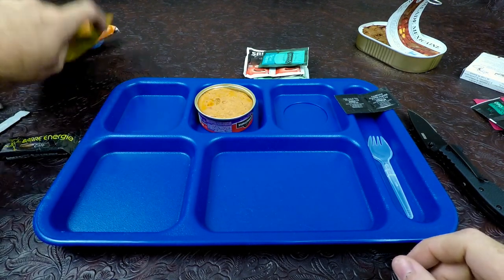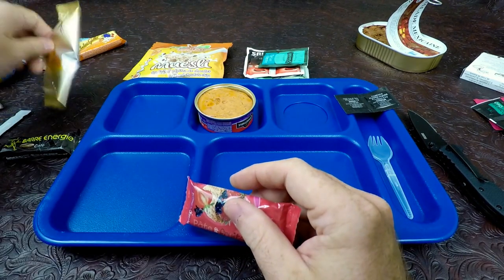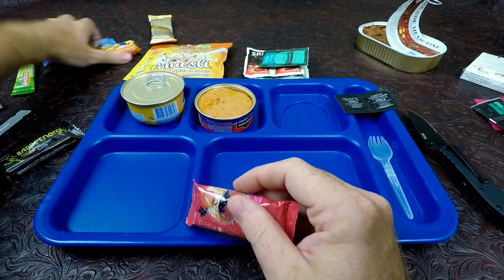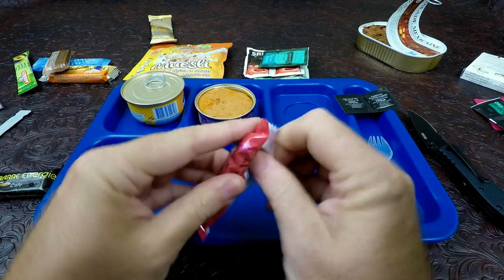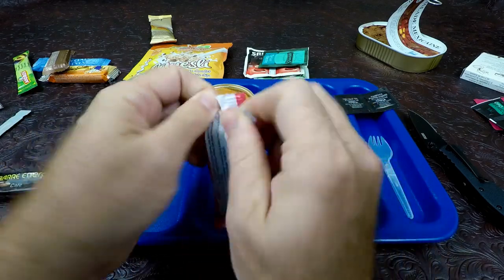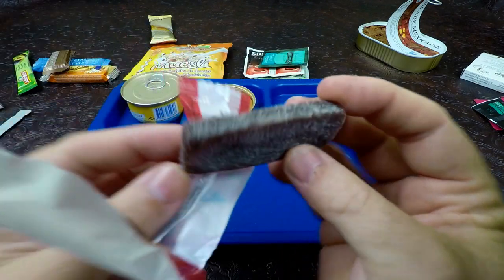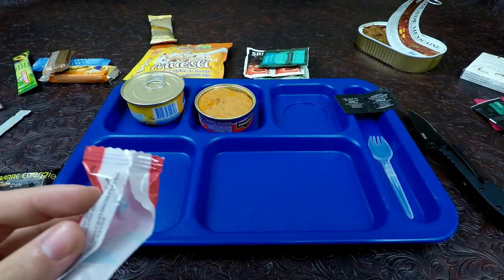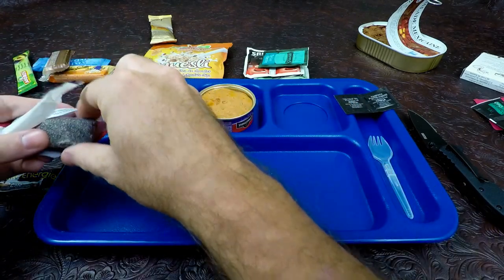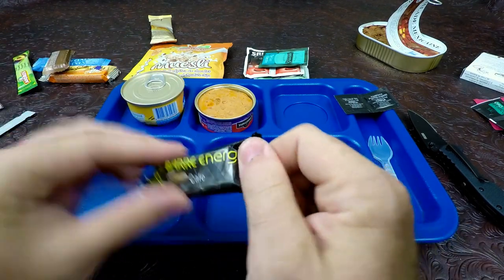We'll go ahead and see the muesli — we'll do that very last, don't want that soaking too long. We'll go ahead and undo these bars real quick. There's our dessert. We'll line these bars up down the side. First up we have our pâté or fruit pâté bar — these have always been good in the past. Take a smell of it — it smells a little bit like jam or jelly.